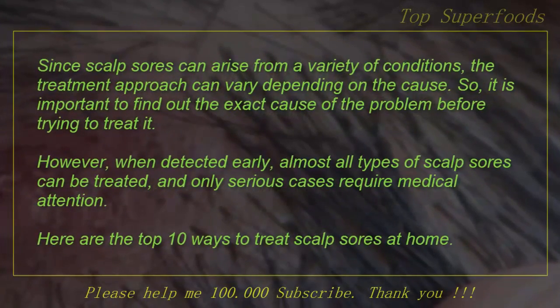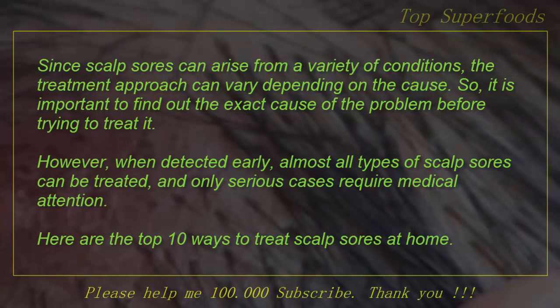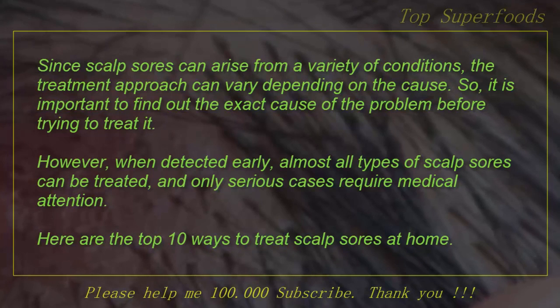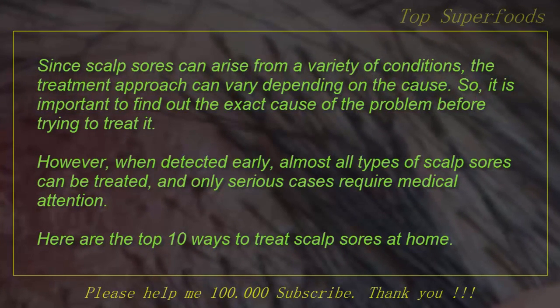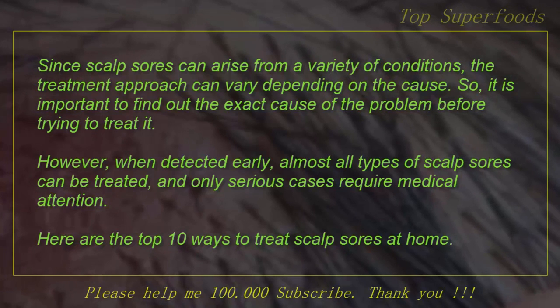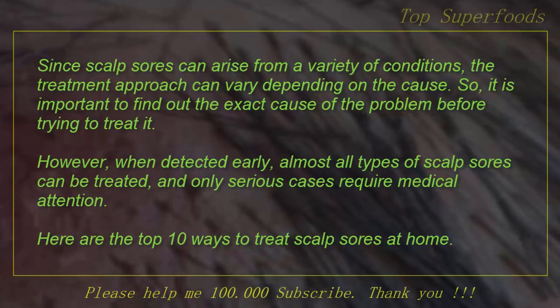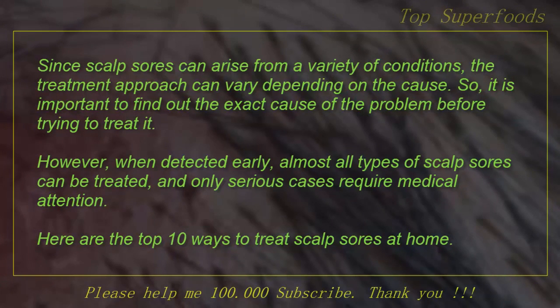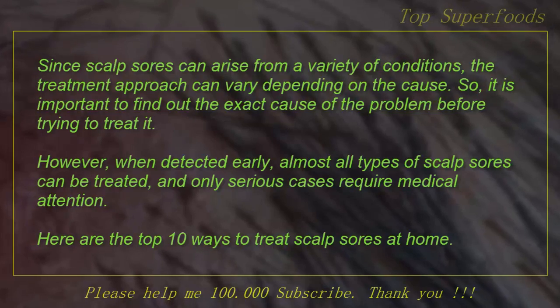Since scalp sores can arise from a variety of conditions, the treatment approach can vary depending on the cause. So it is important to find out the exact cause of the problem before trying to treat it. However, when detected early, almost all types of scalp sores can be treated, and only serious cases require medical attention. Here are the top 10 ways to treat scalp sores at home.